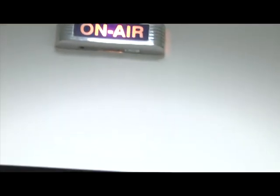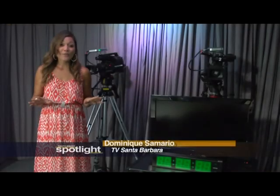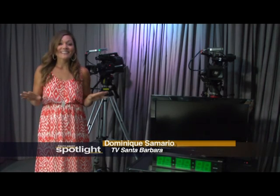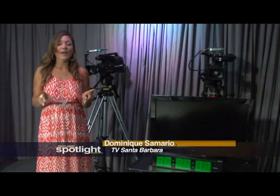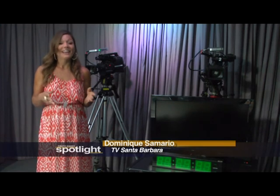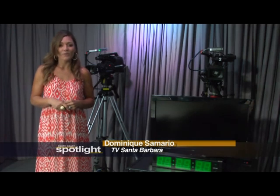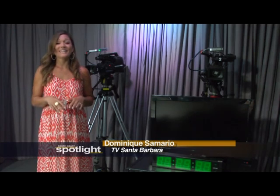Welcome to Studio A, our fully HD, 600 square foot studio. Come on inside. Whether it's a full band, a talk show with a live studio audience, or anything else you can think of, Studio A has got you covered. And up next, check out our footage of the 40th annual Greek Festival, where there was plenty to do, see, and of course eat.